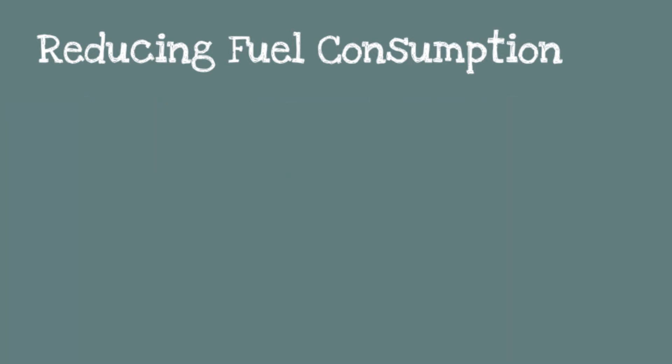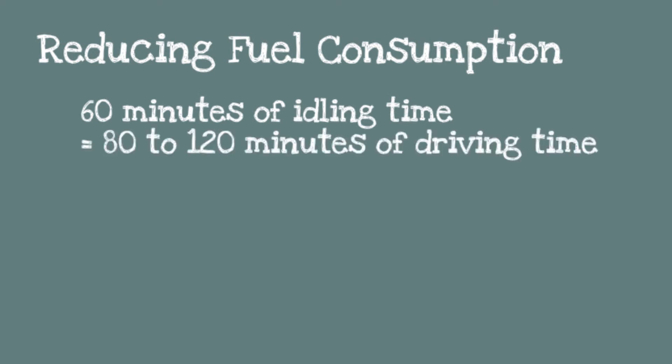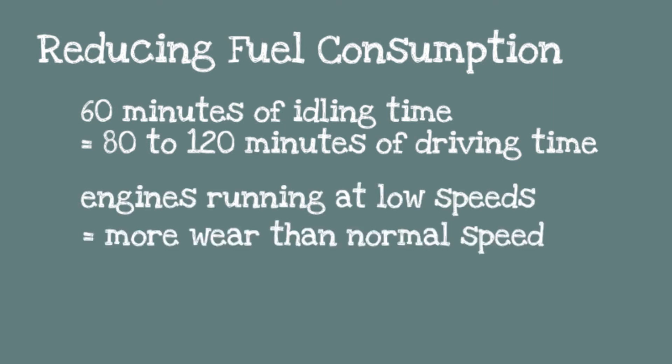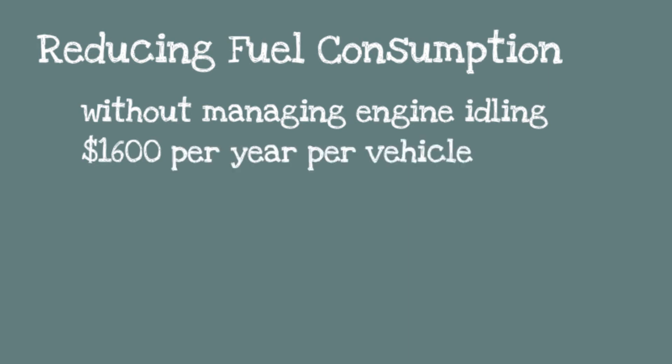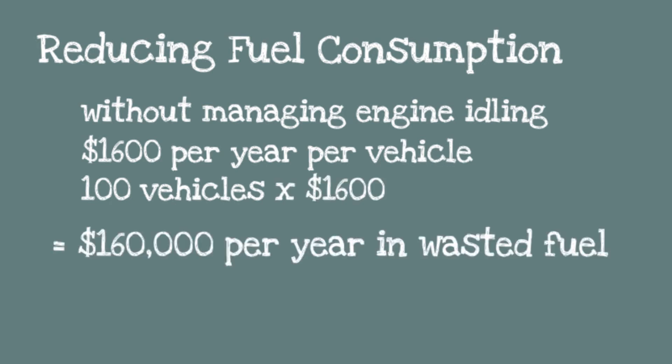Idling is not only a bad habit, but an expensive one. Just 60 minutes of idling time is equal to 80 to 120 minutes of driving time. Studies show that running your engine at low speeds for extended periods causes more wear on internal parts than running the engine at normal speeds. By not managing engine idling, a fleet loses an average of $1,600 per year per vehicle. If you have a fleet of 100 vehicles, you're likely losing $160,000 a year in wasted fuel.